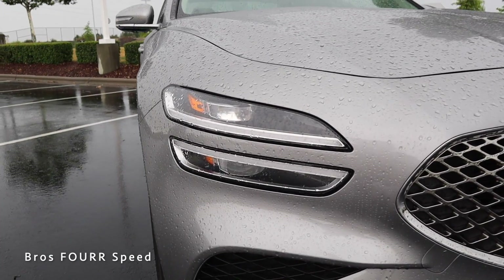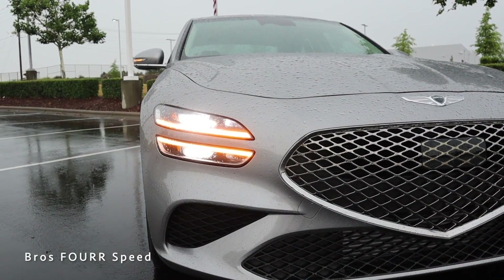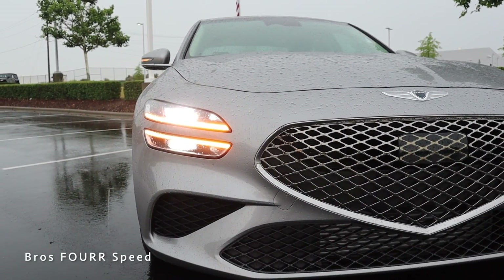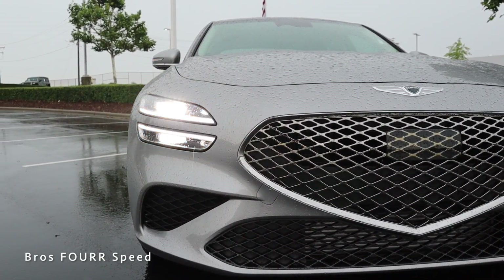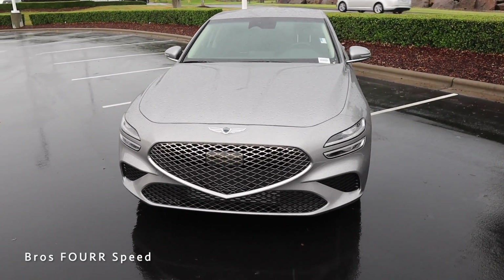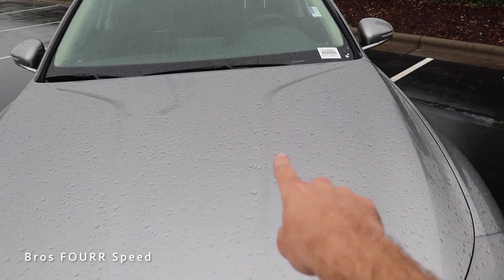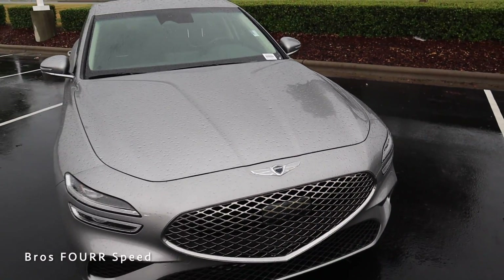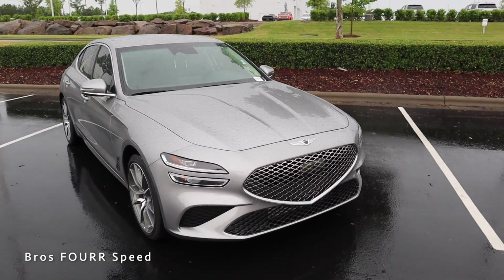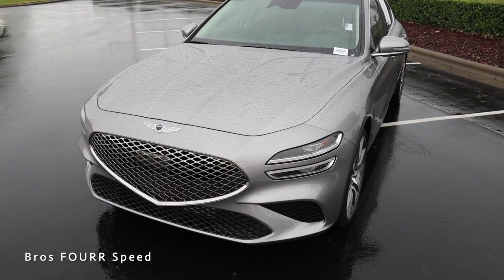The headlight design features a nice split with bodywork running right through the middle, with LED headlights, DRLs, and turn signals — a really unique look. Contoured lines run in the lower bumper section, and nice lines run down the hood from the A-pillar to the center and straight down to the Genesis badge, which matches their width perfectly.